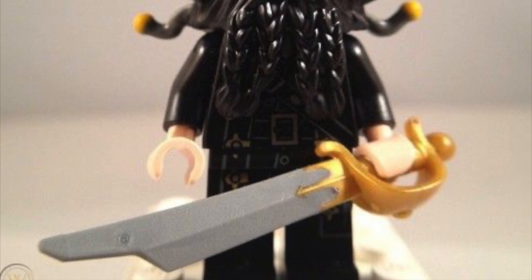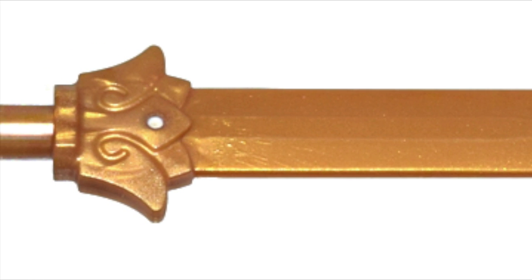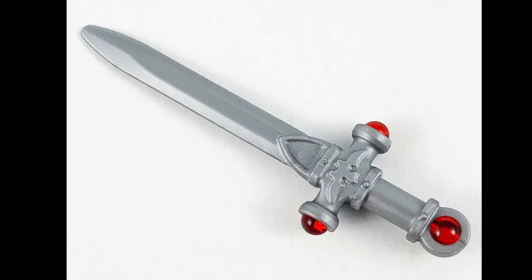Barbosa Cutlass: oversized, but otherwise beautiful. Lotus Palmel Blade: nice, but the straightness of the broad blade is a bit strange — worth owning one, probably not more. Sword of Gryffindor: the crossguard is nice, but the blade seems disproportionately small. It's okay, but not great.